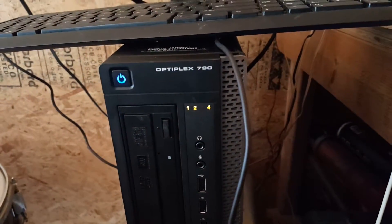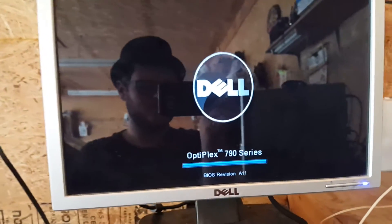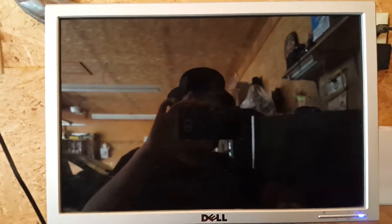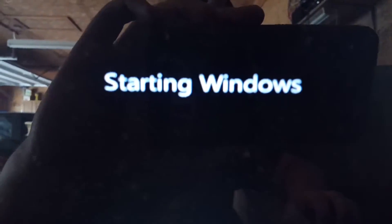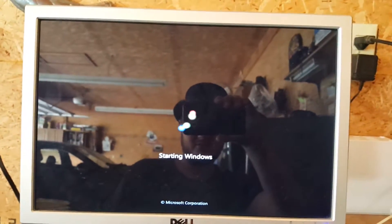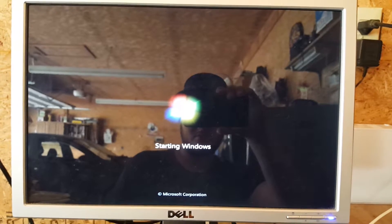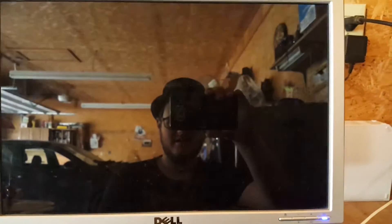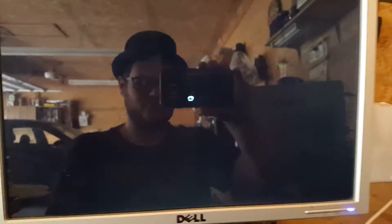Let's turn it on. Here's the splash screen with BIOS version A11. Here we have the Windows 7 boot screen — again, this is the original operating system that came from the manufacturer. The school district had an installation of Windows 8.1.